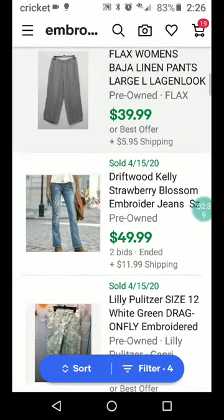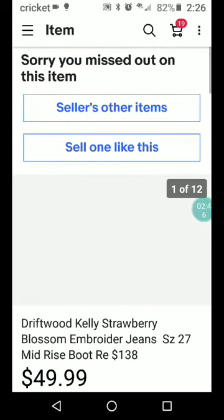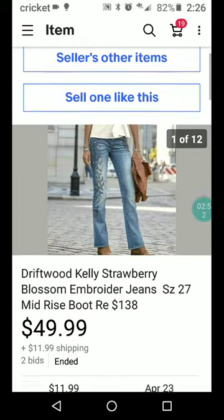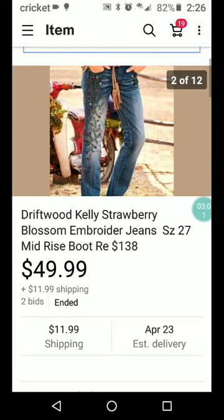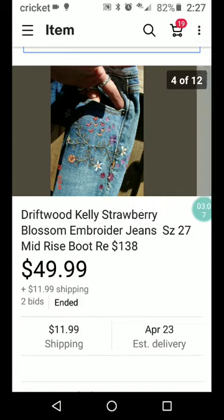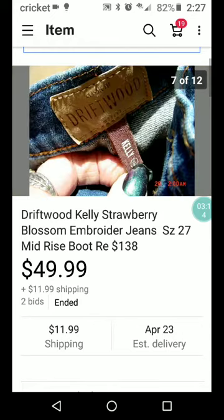We've got Driftwood Kelly strawberry blossom embroidered jeans. Their suggested retail was $138, so somebody probably got a great deal — $49.99 plus $11.99 shipping on an auction, pretty good. I don't even know what Driftwood Kelly is — is Driftwood Kelly the name or just Driftwood? Oh, there's the embroidery — that looks nice. Lots of embroidery, that's great. I love them, I think they're really cute.